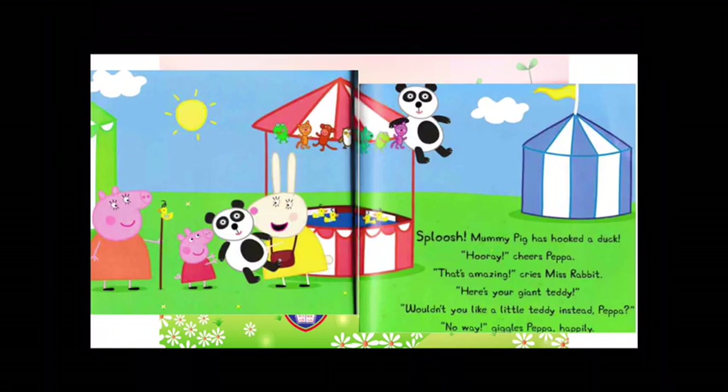Splush! Mummy Pig has hooked a duck. Hooray! cheers Peppa. That's amazing, cries Miss Rabbit. Here's your giant teddy. Wouldn't you like a little teddy instead, Peppa? No way! giggles Peppa happily.